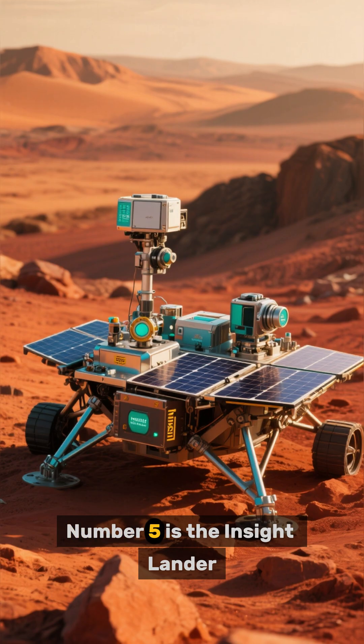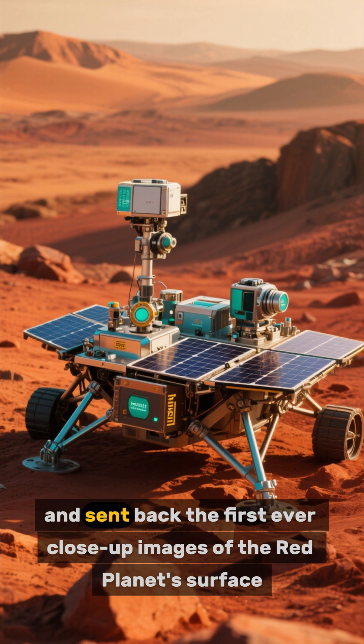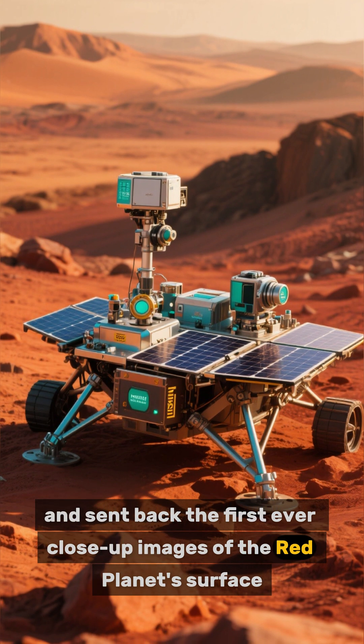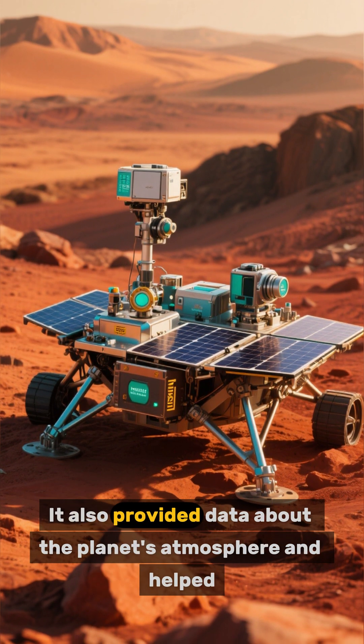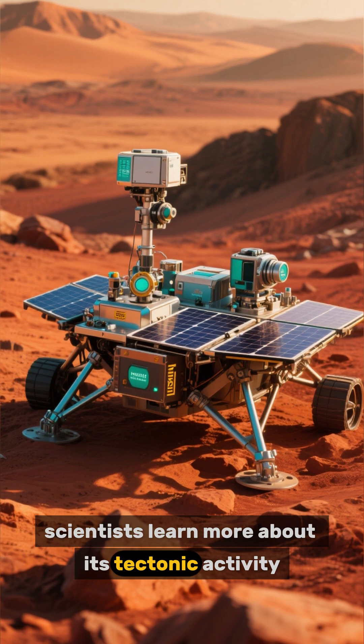Top 5 Mars Missions. Number 5 is the InSight lander, which touched down on Mars in 2018 and sent back close-up images of the red planet's surface. It also provided data about the planet's atmosphere and helped scientists learn more about its tectonic activity.